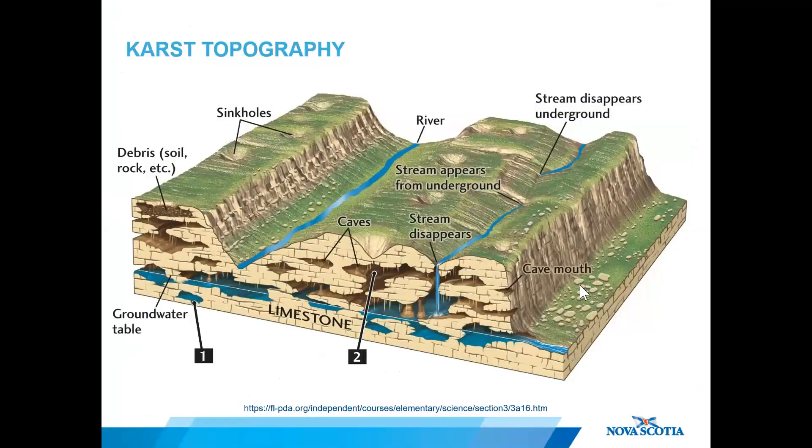Karst describes a landscape prone to dissolution of the underlying bedrock, resulting in sinkholes, caves, conduits, springs, disappearing streams, and solution piping — all common features of karst topography. Some sinkholes can form ponds, and some can coalesce into larger lake systems.